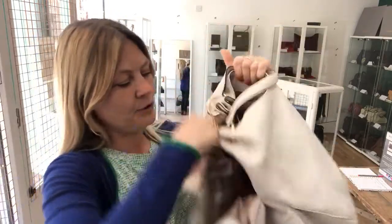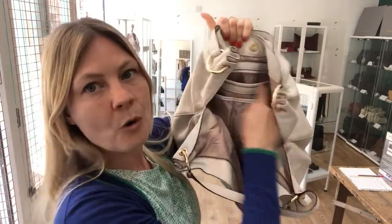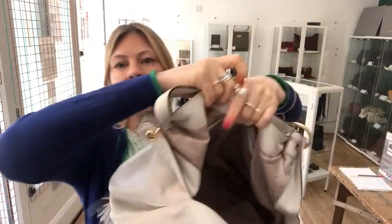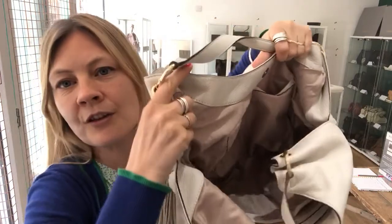Inside there's a beautiful big cavernous Michael Kors space. Pockets as usual with Michael Kors — one zipped pocket, two flat pockets on that side, and then two flat pockets on the other side.